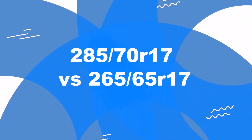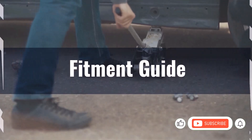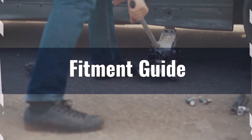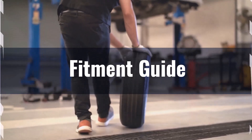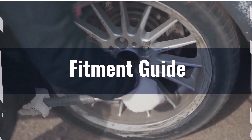Welcome to our comparison video on switching from 285/70s to 265/65s. Replacement tyres should be within 3% of the original tyre's overall diameter. The diameter difference between 285/70s and 265/65s is 6.6%, which exceeds the acceptable range. Thus, the interchange is not recommended without necessary adaptations to prevent issues such as rubbing or clearance problems.